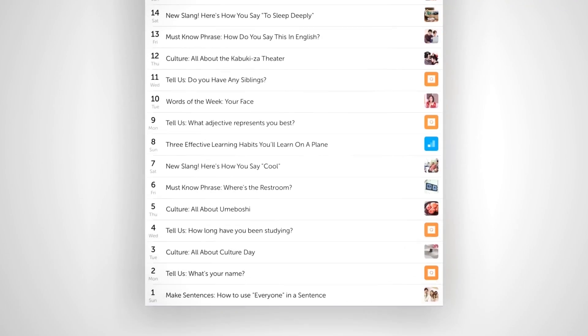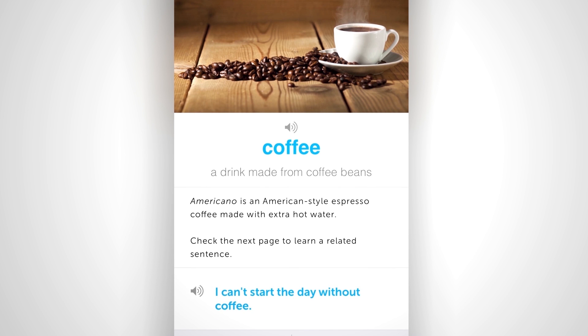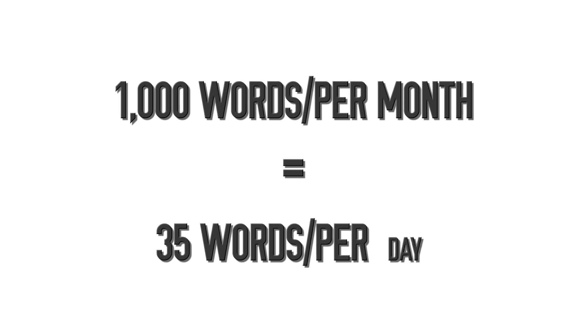Find a new lesson every day — today might be a phrase, tomorrow may be a culture lesson, then a grammar lesson. With each one, you'll get sample sentences. You'll receive a daily reminder telling you a new lesson is available. Open up the lesson, read through it, and copy out the sample sentences. That's it — you're done for the day. This takes five minutes or less. The next day, repeat the process. To reach 1,000 words in one month, you need to write about 35 words a day. It's as simple as copying the lines.